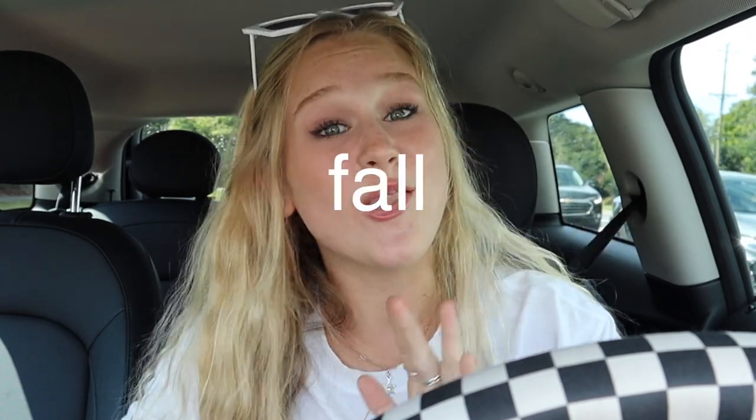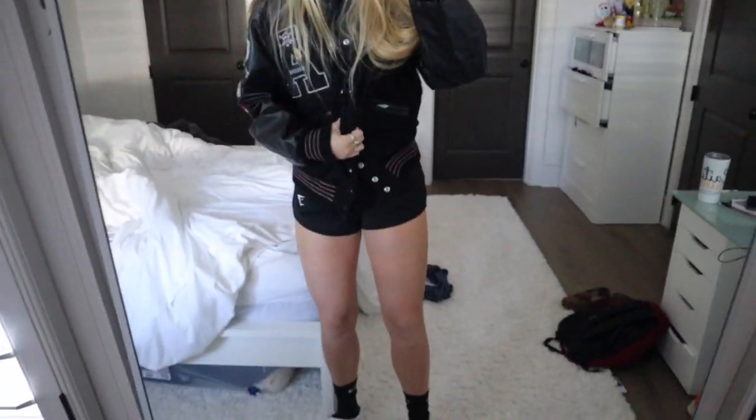Hey guys, welcome back to another video. It's Katie and today we are going to be doing some fall thrifting. I am so excited. I love thrift shopping and we're gonna be finding some fall pieces. In my last video I did like an outfits of the week for school and I realized that a lot of the clothing that I wear is thrifted and I haven't been in so long. I'm on the way right now, it's beautiful outside, I'm listening to some good fall music. Let's head to the Goodwill.